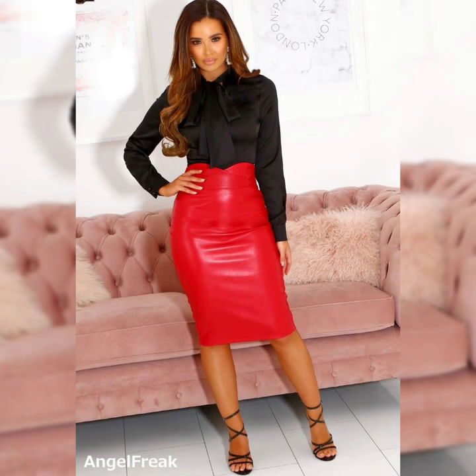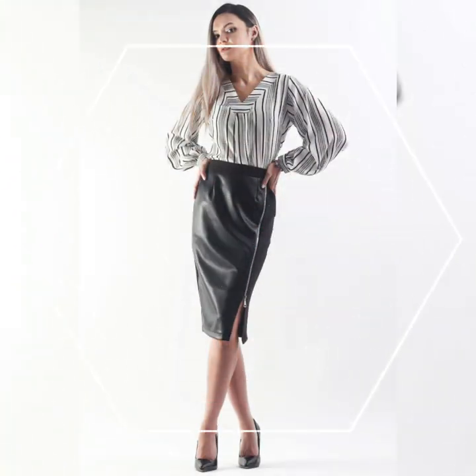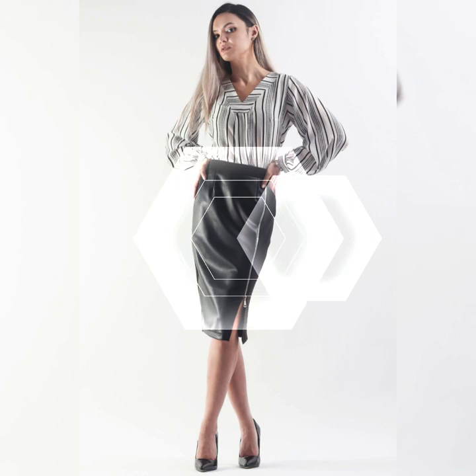Hello everyone, welcome back to my channel Beauty Mark. How are you guys? I hope all of you are doing well and enjoying your lives.